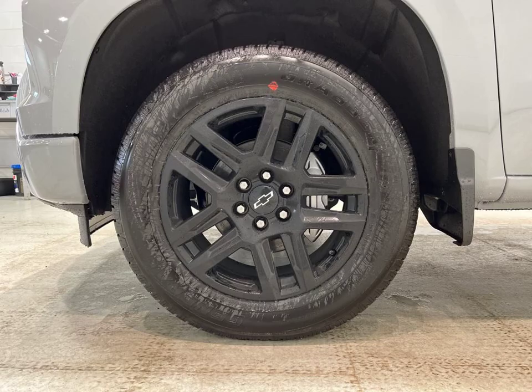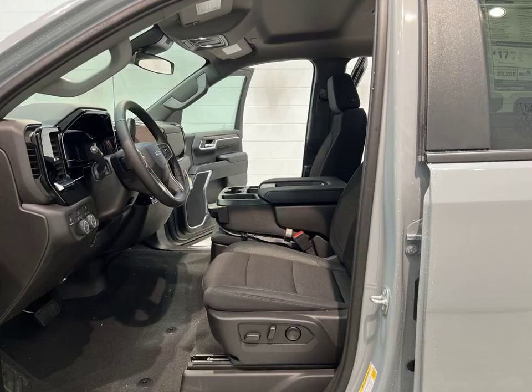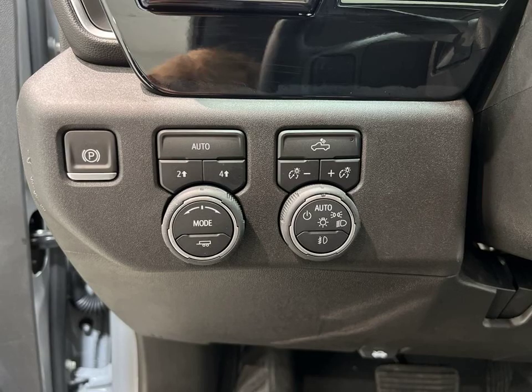This truck is loaded with features like Bluetooth, heated steering wheel, remote start, four-wheel drive, all-wheel drive, Android Auto, Apple CarPlay, and more.